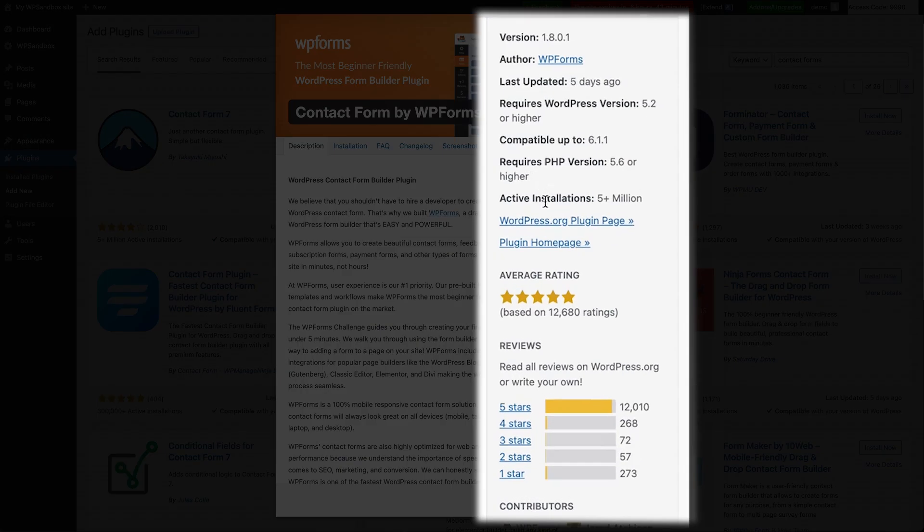Now you can start analyzing the plugin for quality based on the following parameters. The number of active installs is the easiest way to judge a plugin's quality. If a plugin is actively being used by thousands, hundreds of thousands, or even millions of websites, it's bound to be of high quality.